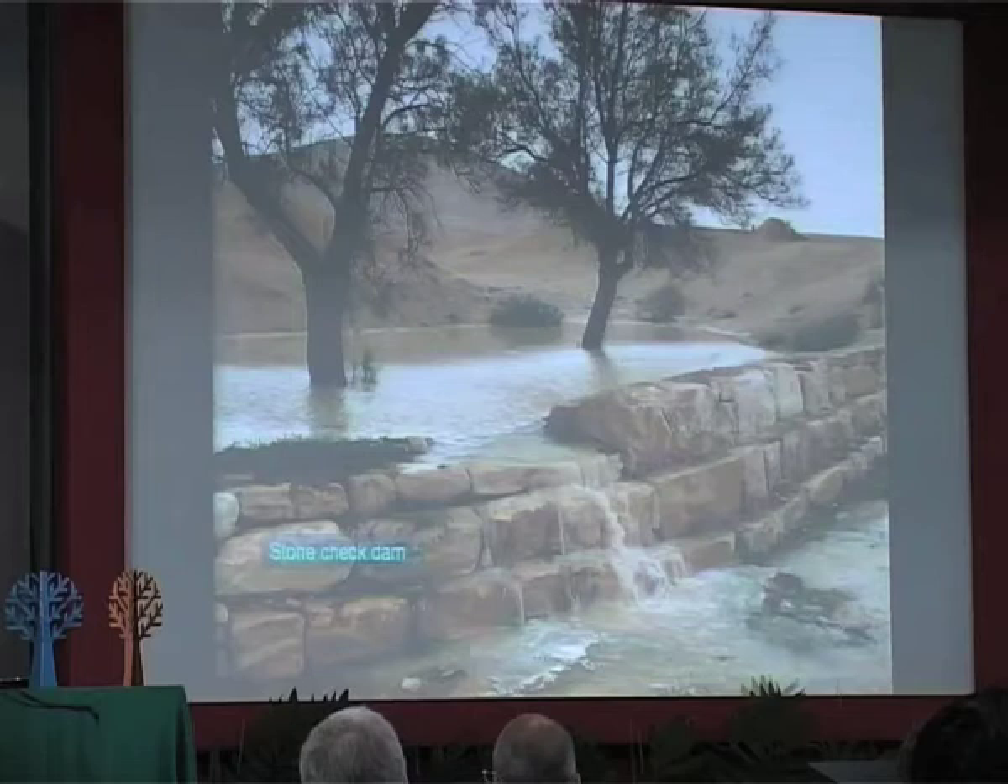Another example is a stone check dam. I brought this picture just to show that these techniques are simple and can be applied everywhere. Of course, when water harvesting is needed, it can be done mechanically, it can be done by hand, it can be done by stone, by earth.